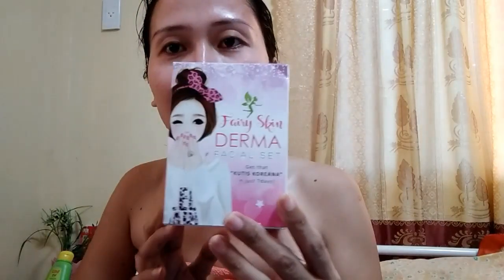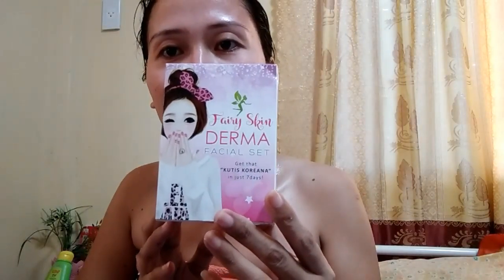I will show you guys kung anong gamit ng aking pamumukha. So it is natural — sabon lang yan mga love. I will show you kung ano yung gamit ko sa skin every morning and every night. So ito yun siya — yan ang aking gamit.